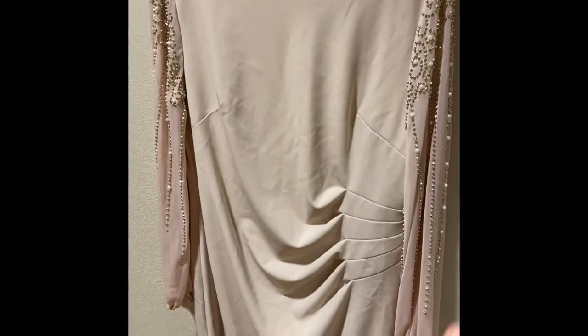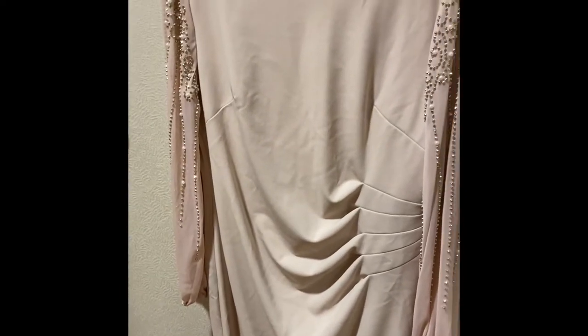It has a high neck and is very modest. But this one is the one I'm most excited for — I'm really looking forward to seeing how she likes it.